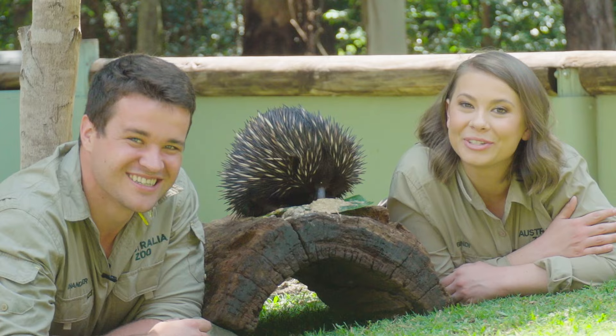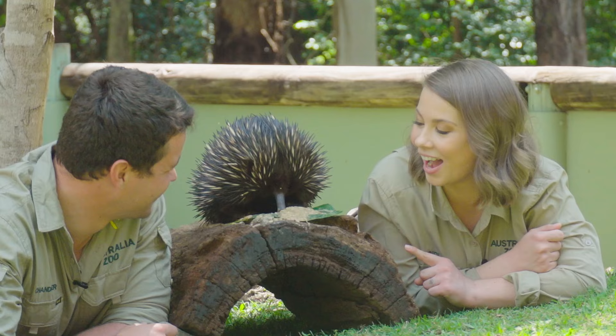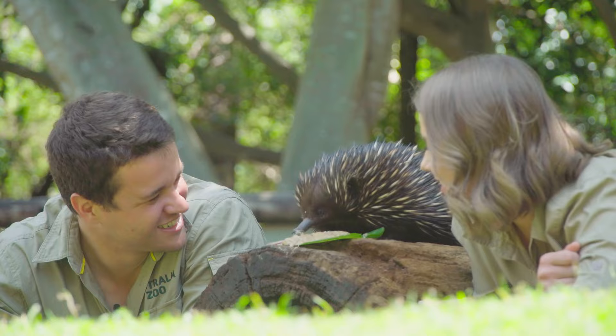Guys, we are joined by my favourite animal in the world, the echidna. Meet Dame. Dame is so cute. Look at that tongue. Oh my word, Dame is working hard. Look at your tongue go.